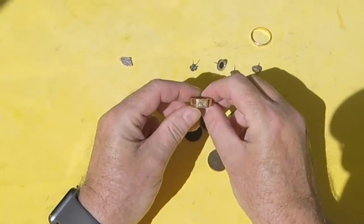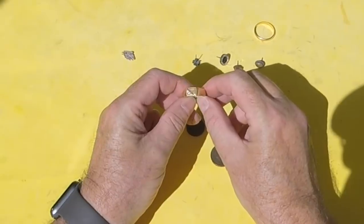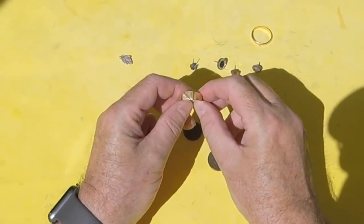Excellent morning. Couldn't wish for better sea conditions — some bits and pieces and gold. Thanks for watching, and see you next time.